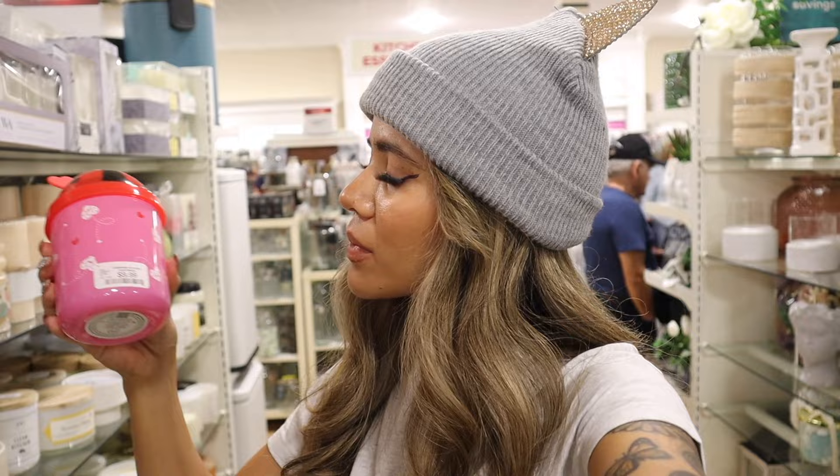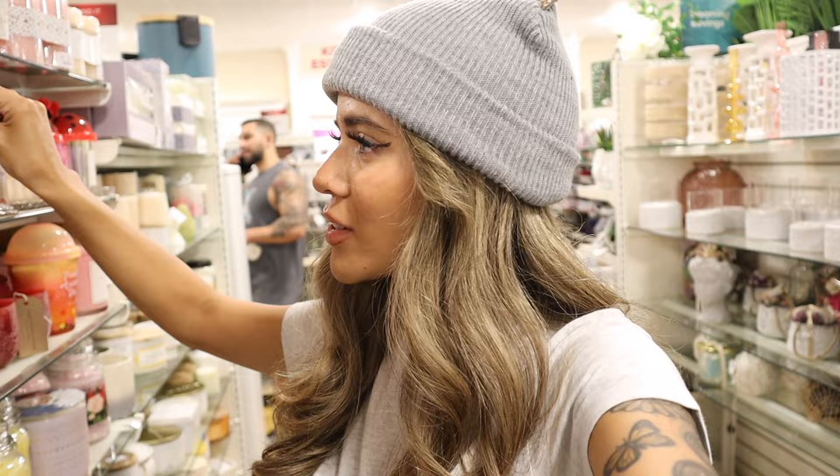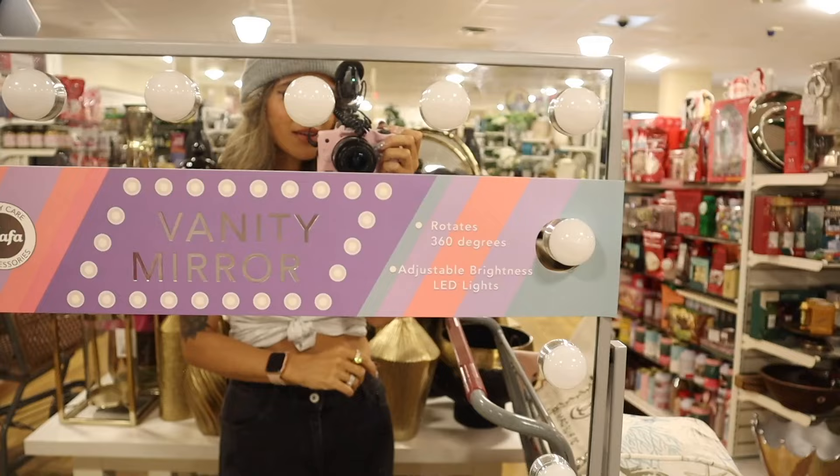Let me smell the rose candle — it smells so good! Now the candy heart candle — it smells delicious, wow, you have to pick this one up. There's also a candle that says 'Smells Like XOXO' — let me smell it. It smells like roses and candy — I love that!